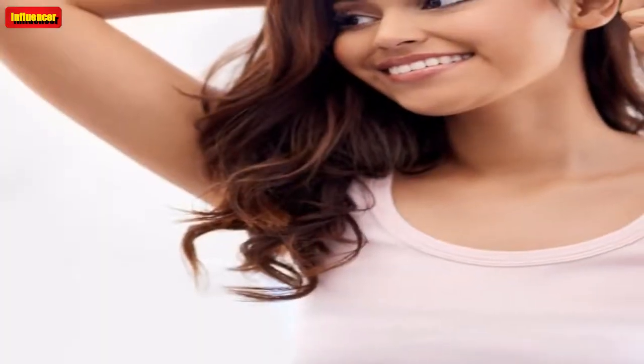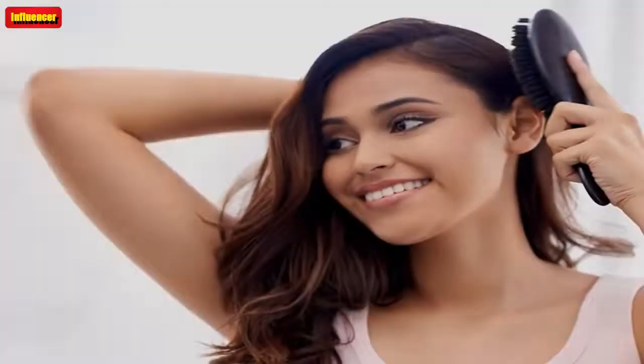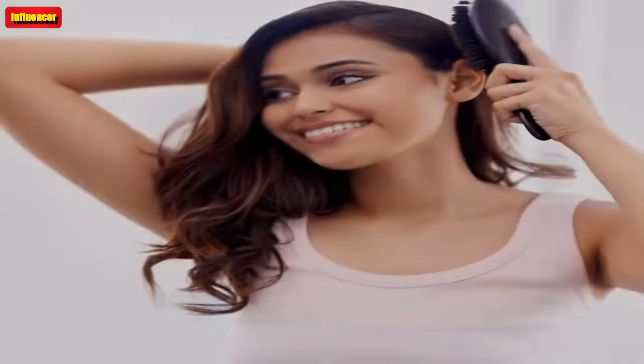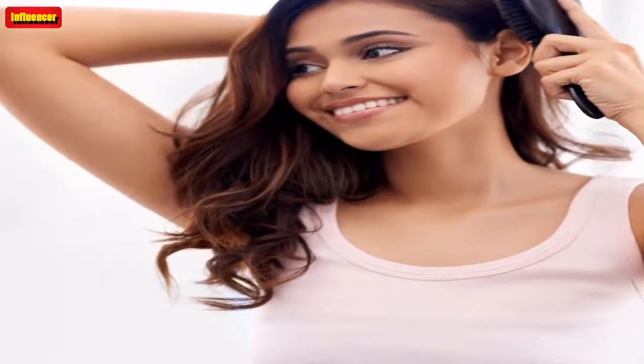Spritz a shine spray — Color Wow Extra Mist-ical Shine Spray. I have been obsessed with this shine spray for a year and a half. I buy two at a time because I am scared to run out. Spray this on dry hair before running a flat iron or a heated brush through it and your hair will be incredibly shiny and frizz-free. This product has 9.1K plus Sephora Loves and 1,400 plus 5-star Amazon reviews. $29 on Sephora and Amazon.